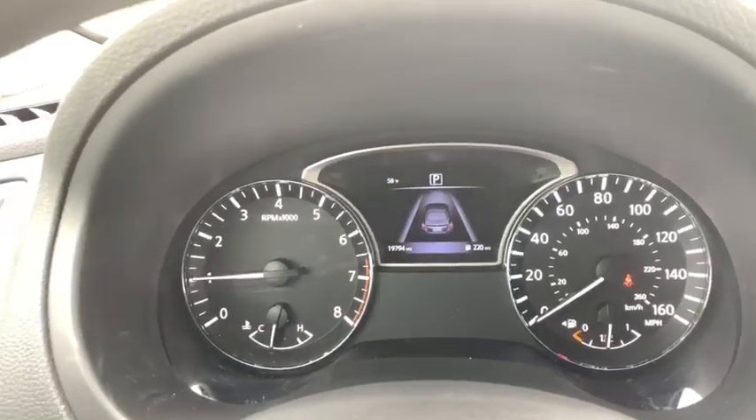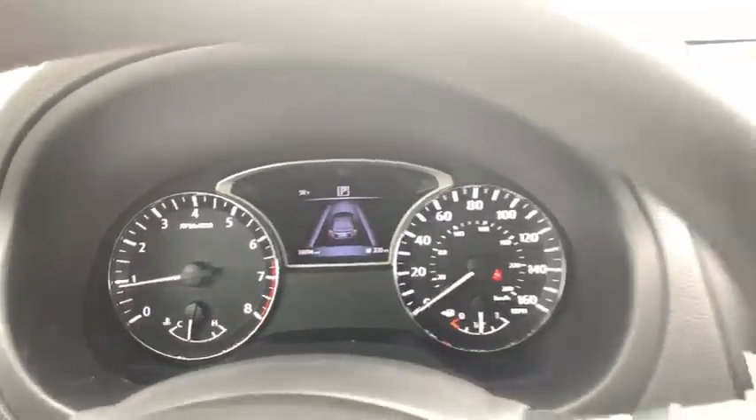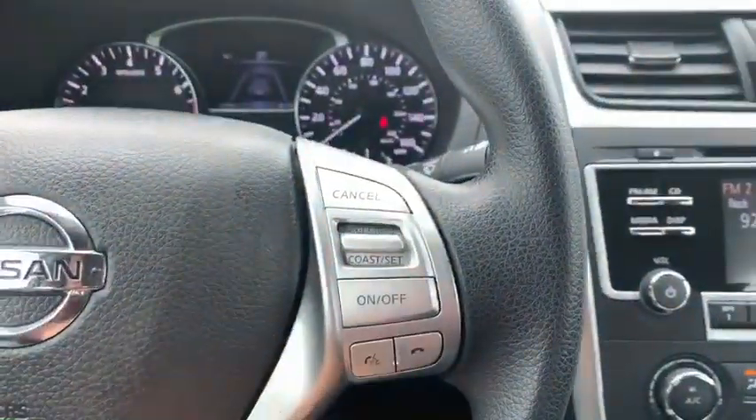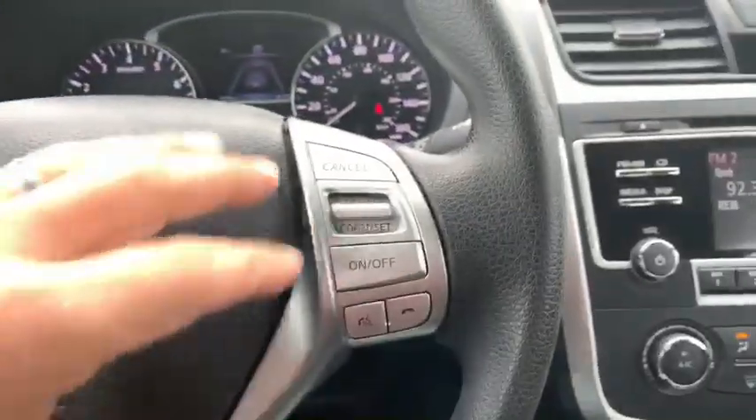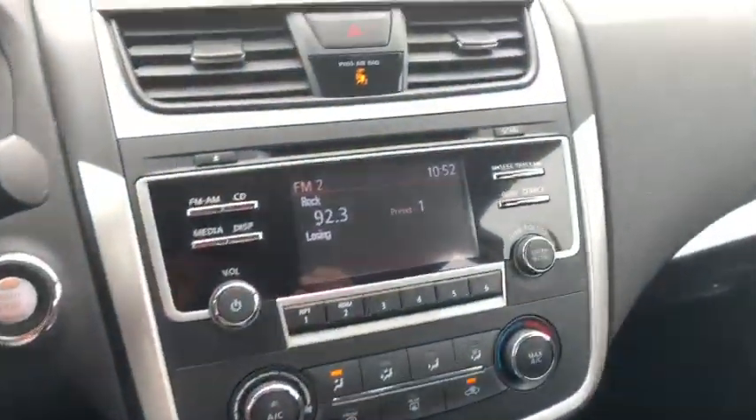Besides that, all the warning lights are off as they're supposed to be. Let's zoom in — 19,000 miles on it. Bluetooth, stereo, radio controls. By the way, if you need help syncing your phone to the Bluetooth, just ask us and we'll be able to help you out.